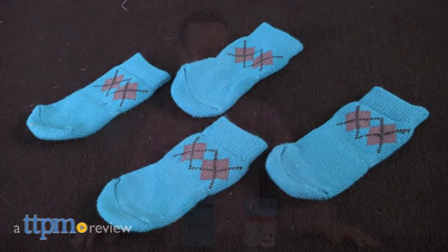Pet fashion with a purpose. Hi, I'm James for TTPM, and these are the Pox anti-slip socks for dogs by RC Pet Products.